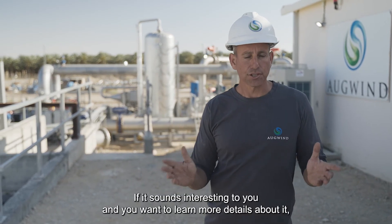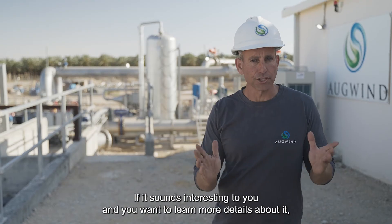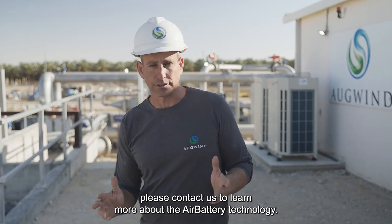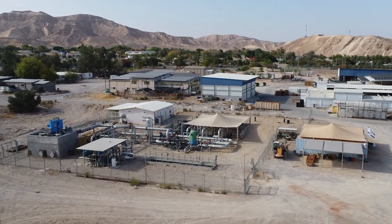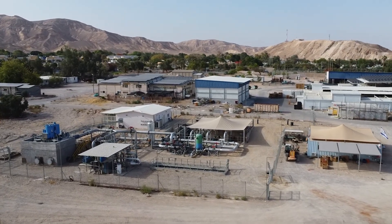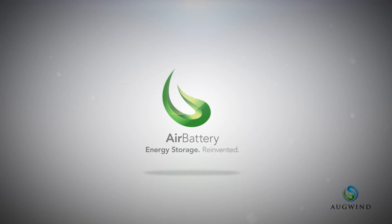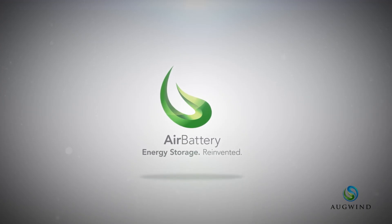If this sounds interesting to you and you want to learn more details about it, please contact us to learn more about the AirBattery technology. For more information, please visit our website.